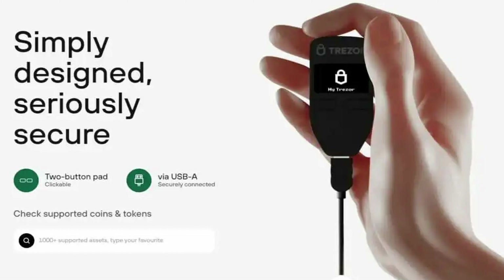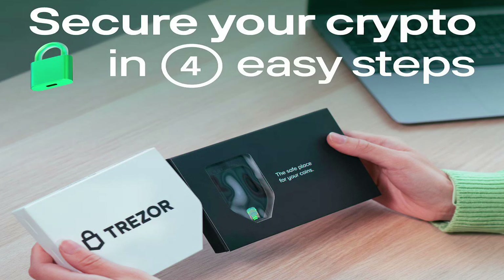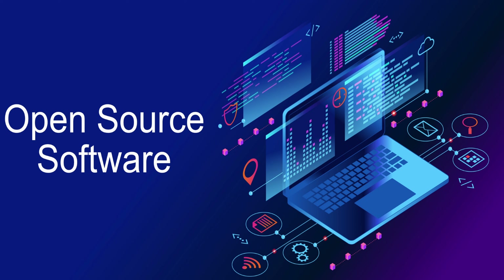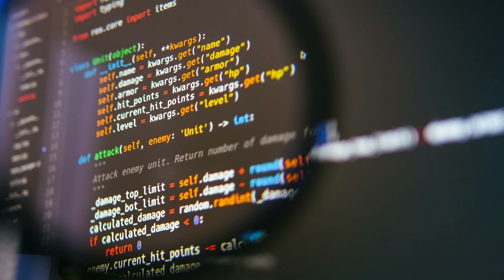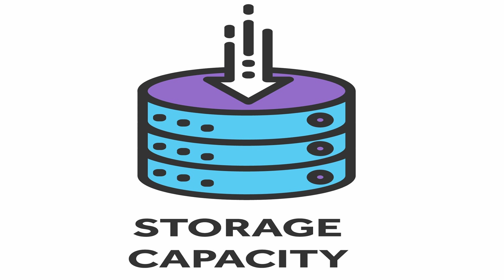The Trezor One is a great choice for those who want a reliable and secure hardware wallet without spending a fortune. It's affordable at $69, easy to use, and boasts a strong security track record. It features an open-source design, meaning the code is open for anyone to inspect. However, keep in mind it has a smaller display and limited storage capacity.